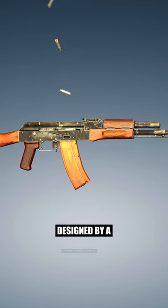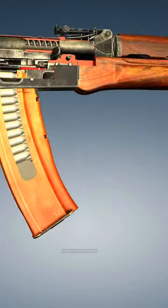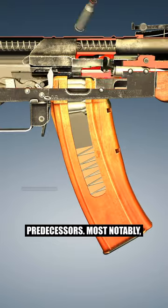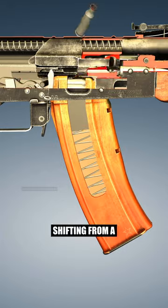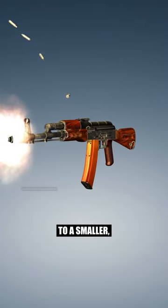This influential firearm designed by a renowned small arms designer in 1974 was a significant shift from its predecessors. Most notably, it introduced a change in ammunition, shifting from a 7.62x39mm cartridge to a smaller, lighter 5.45x39mm cartridge.